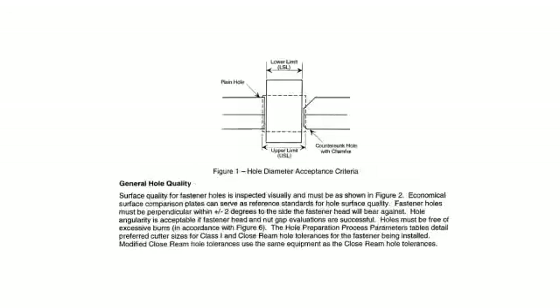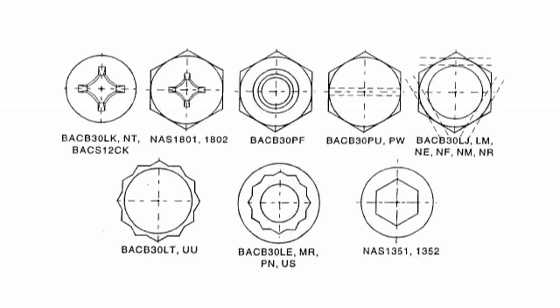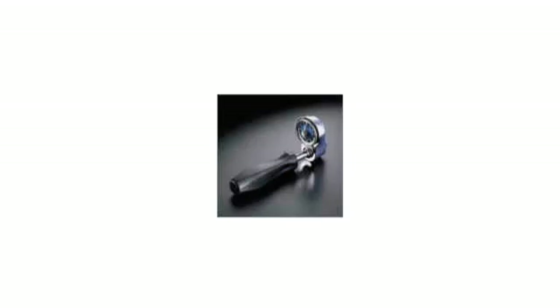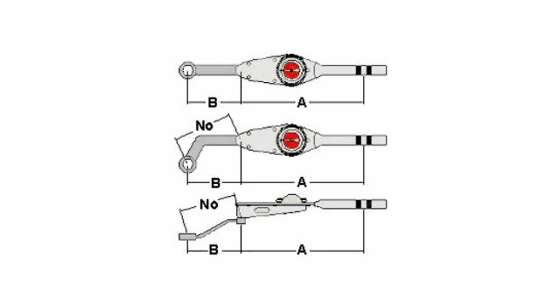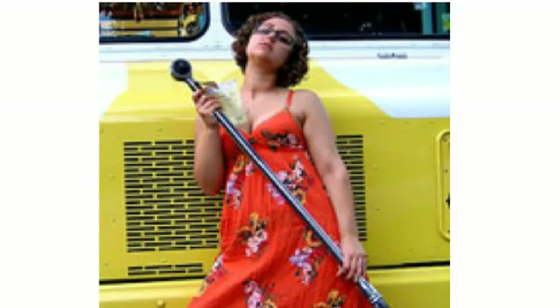We'll be taking a look at hole quality, metal strength and bolt strength designations, types of torque wrenches, safety wiring practices, and torque conversion formulas to handle the use of wrench extensions and such. But first, some case studies.